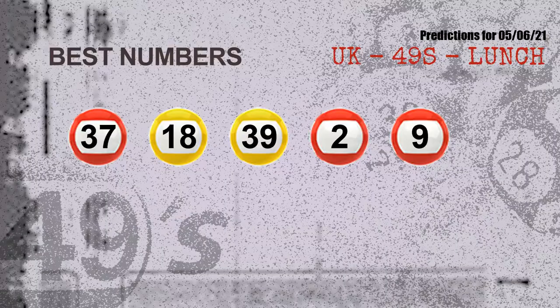Now the most exciting part of this video is coming. We find out some numbers for you with the best chance to win next draw — they all match the following ones and colors, which are: 37, 18, 39, 02, 09.